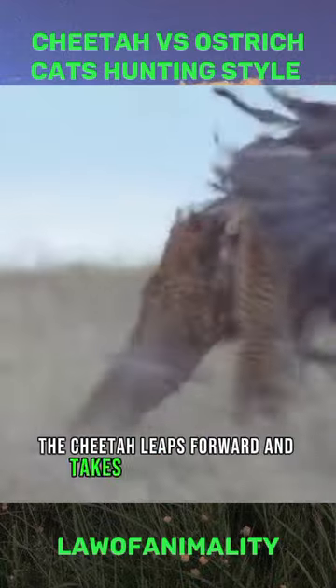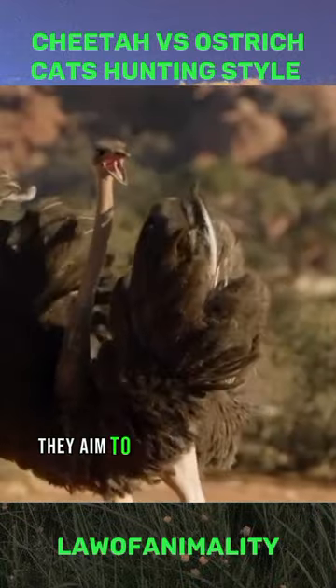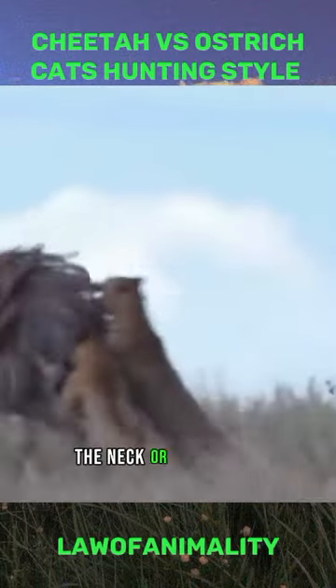The cheetah leaps forward and takes down the ostrich with a swift and powerful pounce. They aim to land on the back of the ostrich, bringing it to the ground and delivering a suffocating bite to the neck or the throat.